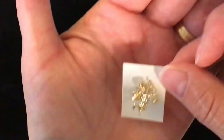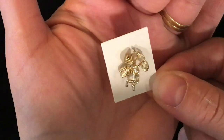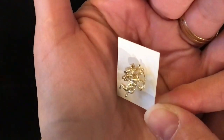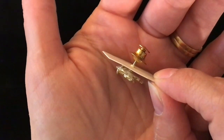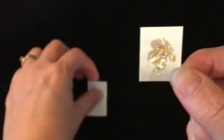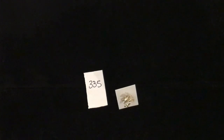This is a little lapel pin of a cowboy angel. He's wearing a cowboy hat and he's got his lasso. That is the lapel pin on the back. This one is item number 335 and it is one dollar.